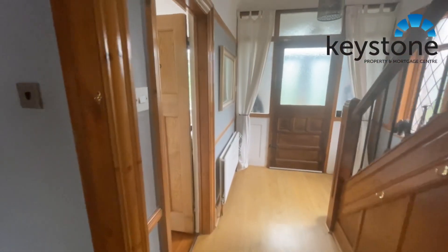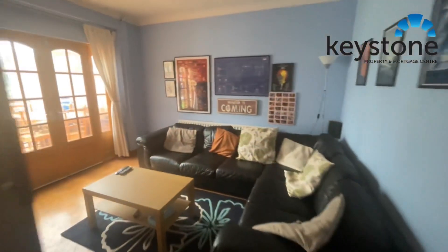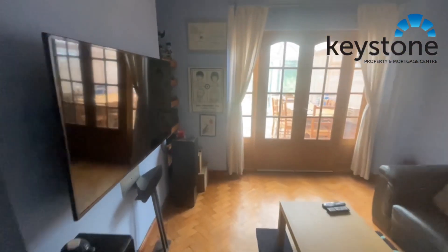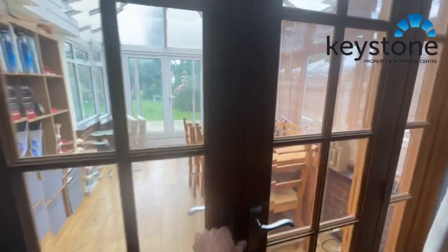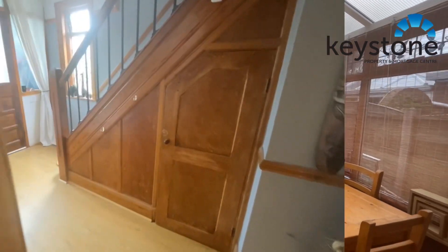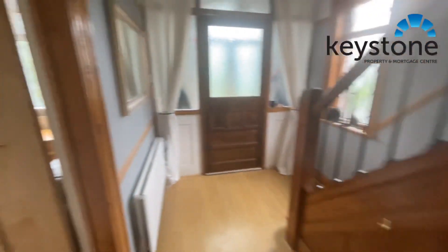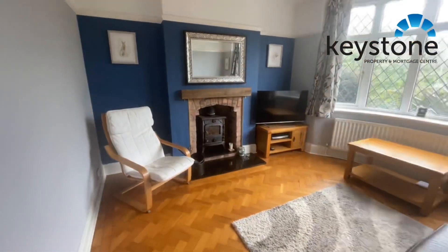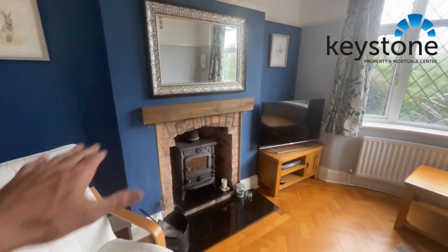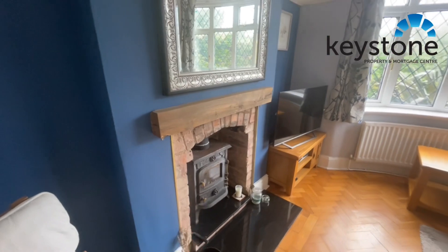And then we get into the hallway — I'll take you out the front in a second. Let's turn left into one of the reception rooms here — the back lounge if you like — and then through here is the conservatory. As we come back out you can see some understair storage just in there, and then the front lounge. Beautiful parquet flooring in this room and a fantastic fireplace with the traditional coal effect in there as well.